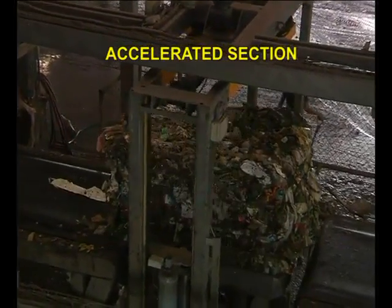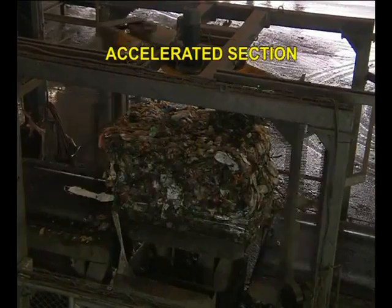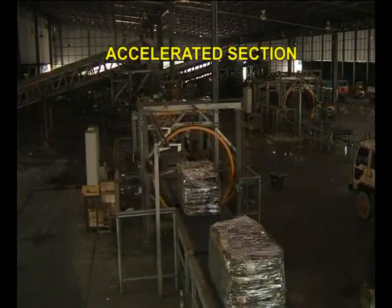The bales reach the wrapping machines, which wrap and seal the waste with plastic film so that they can be carried to the landfill without leaving a trail of putrescible liquids or lightweight components along the road from the station to the landfill.